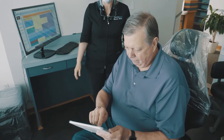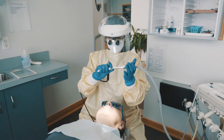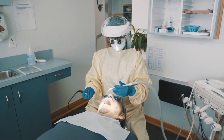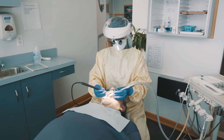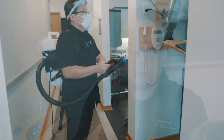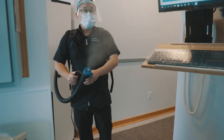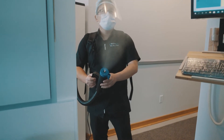Pre-treatment, they will also use a special mouth rinse of 1% hydrogen peroxide. In terms of treatment, all of the staff are wearing various forms of PPE, depending on what type of treatment we're providing. One of the main things we're doing is minimizing aerosols by utilizing extra suctioning devices, and also cleaning the air with a medical grade air purifier.